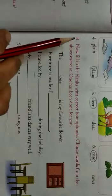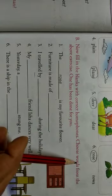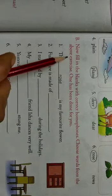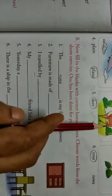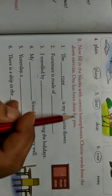Next, Exercise B. Now, fill in the blanks with correct homophones. Choose words from the above exercise. This exercise says: choose words and fill in the blanks. One has been done for you.